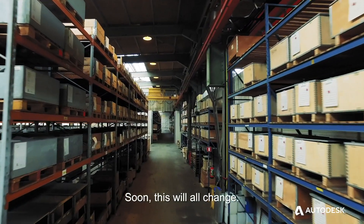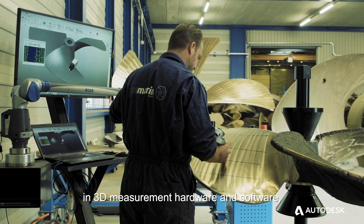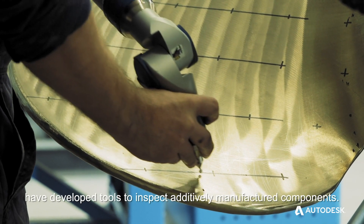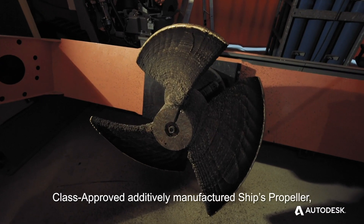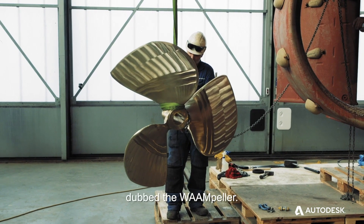Soon this will all change. FARO and Autodesk, the global leaders in 3D measurement hardware and software, have developed tools to inspect additively manufactured components. These tools helped in the certification of the world's first class-approved additively manufactured ship's propeller, dubbed the Warmpeller.